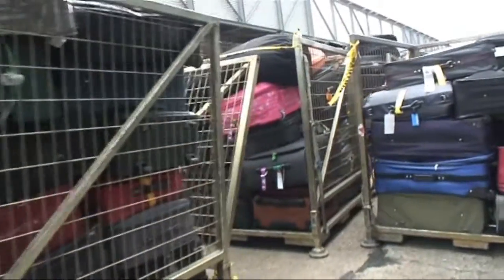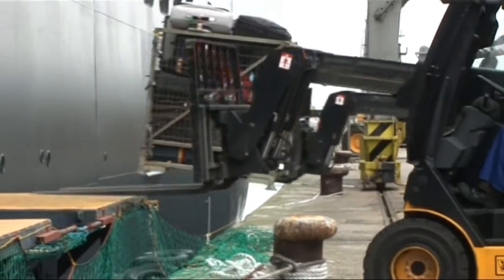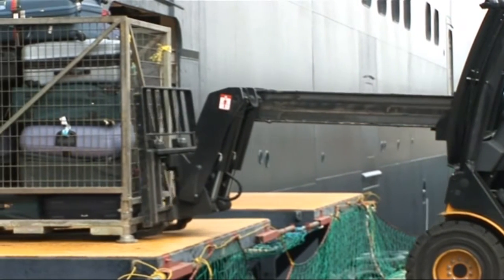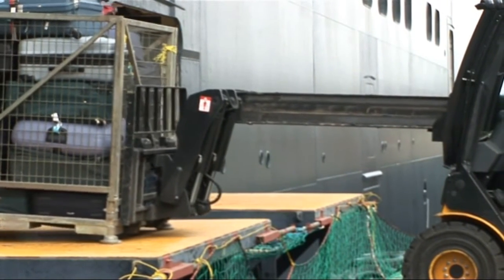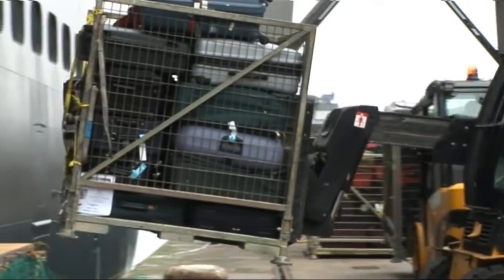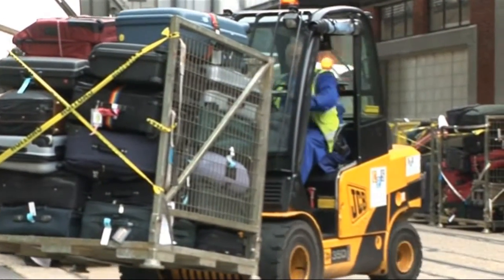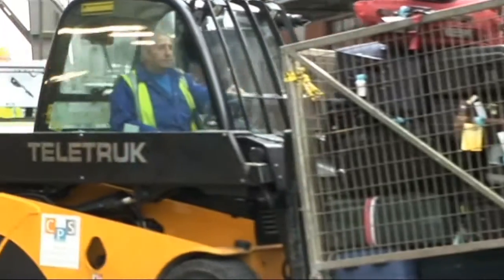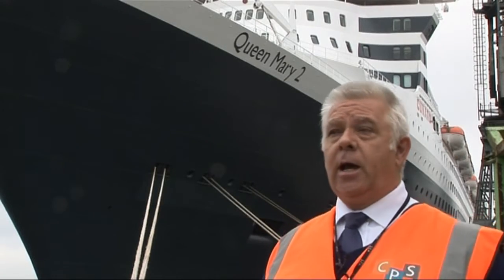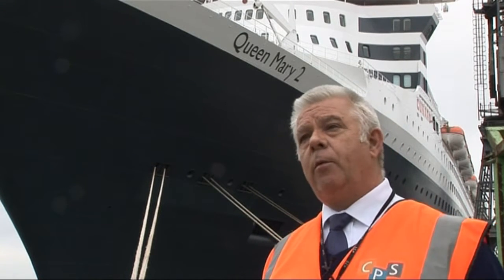We've got a cage operation, where baggage actually comes off by cages and we use our fork trucks to get the baggage off the ships. We actually use Teletrucks — the best and most versatile fork truck I've worked with for some time. We find it very quick; it extends very fast. It's a nice machine, very nice machine. We use the JCB fork for all our operations loading cages on all the ships — on the Golden Princess, the Sea Princess. Most of the P&O ships now are cage operations and we use JCBs to get them off.